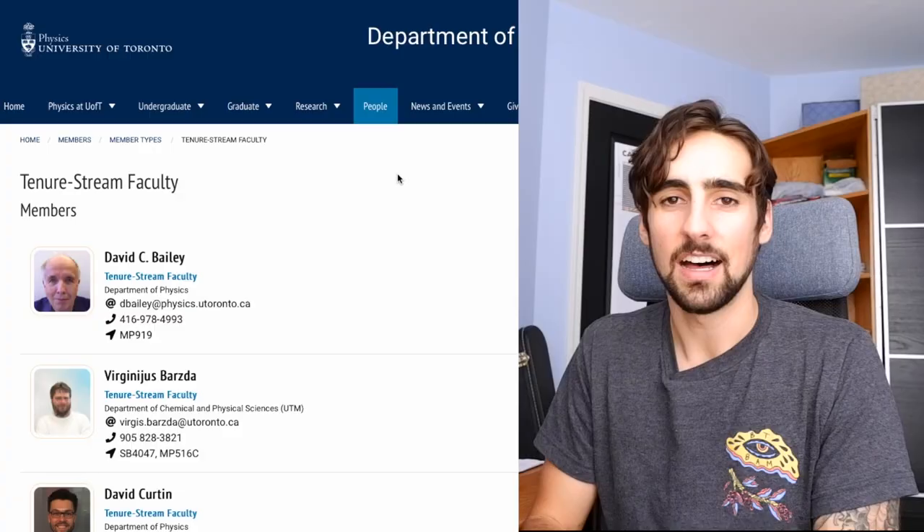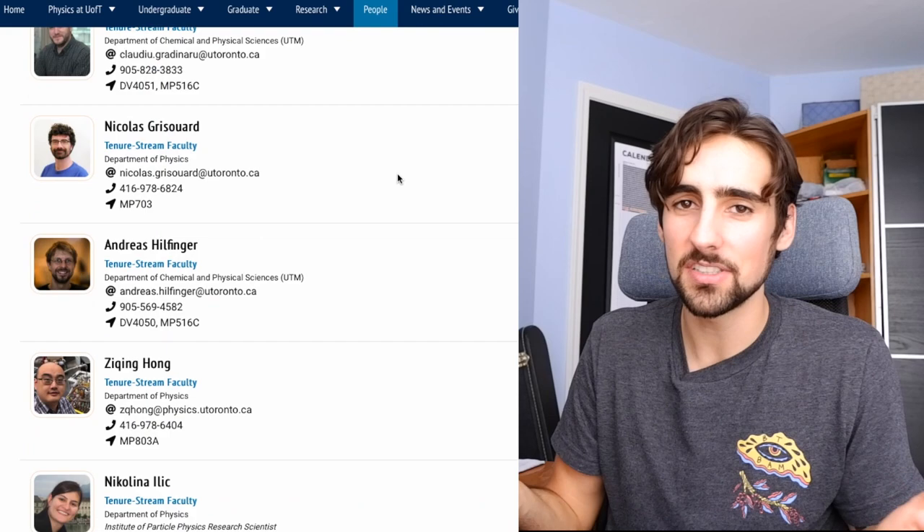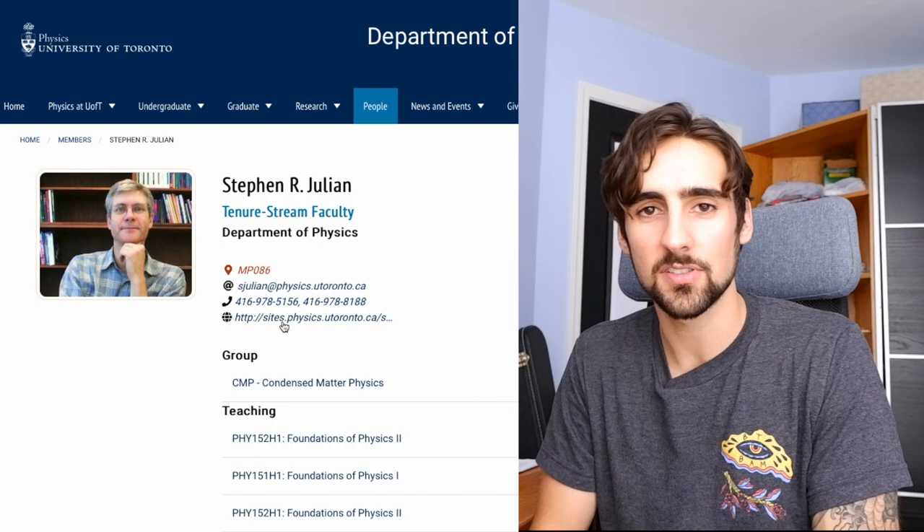If that doesn't work out, it's up to you to contact professors on your own. The best thing you can do is go through the directory list of all the professors at your university and see who you might be interested in working with. For example, the University of Toronto Physics Department has a full list of professors with short descriptions of what they do and their contact information. Every department of every university has a list like this, so look at universities near you, get a short list of professors you might be interested in, and move on to how to actually contact them.